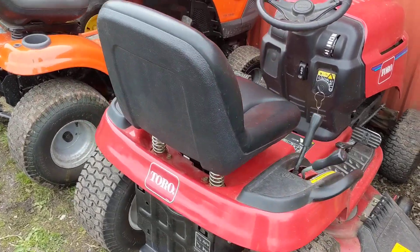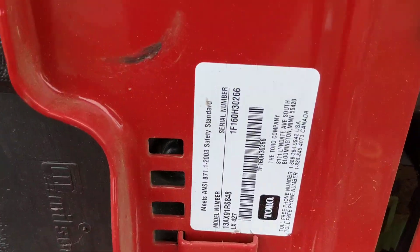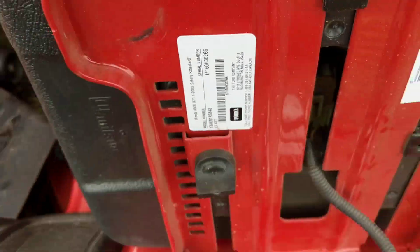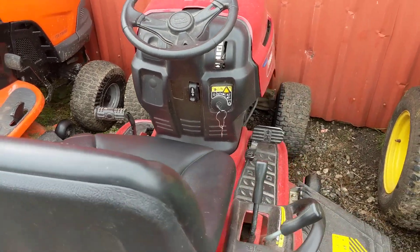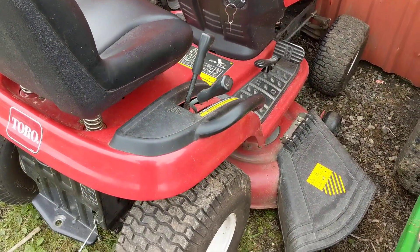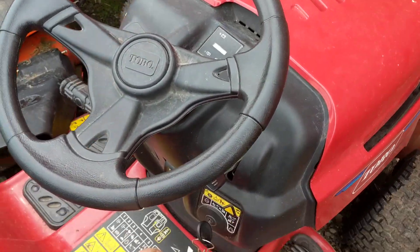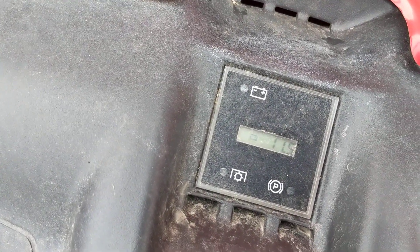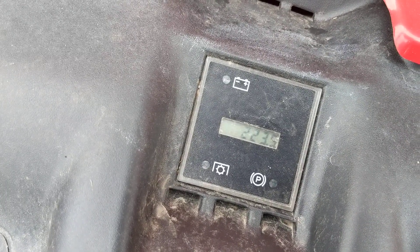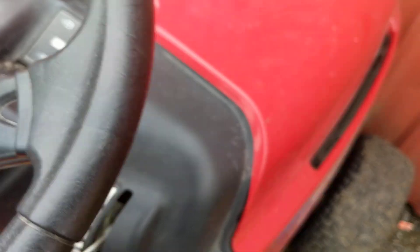Next item up: this Toro — these are actually made by MTD. If you look at that decal, you'll recognize that model number is actually an MTD model number. Toro never made rider mowers late in the game. The original old-school Toro made rider mowers, but recently they haven't — they're into the zero-turn thing. This machine's about six years old, owned by an old guy that never uses it, and it's only got about 20-something hours on it.